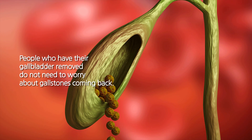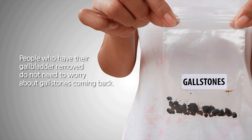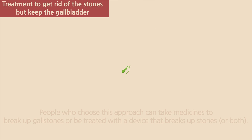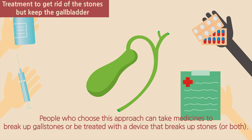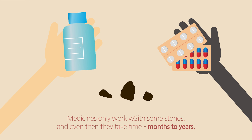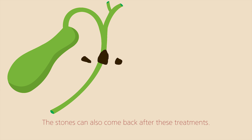People who have their gallbladder removed do not need to worry about gallstones coming back. Treatment to get rid of the stones but keep the gallbladder: people who choose this approach can take medicines to break up gallstones, or be treated with a device that breaks up stones, or both. Medicines only work with some stones, and even then they take time — months to years. The stones can also come back after these treatments.